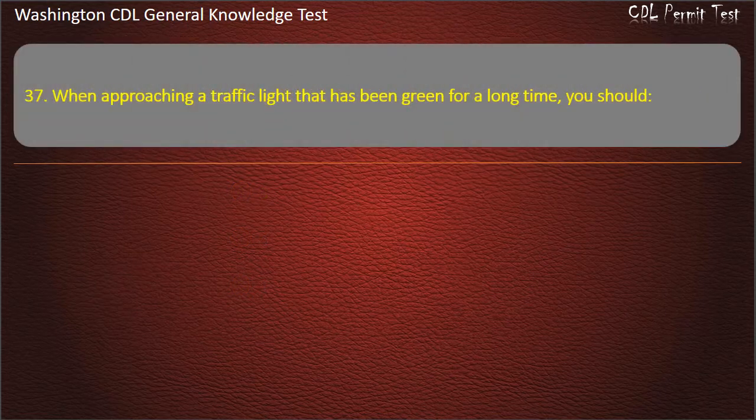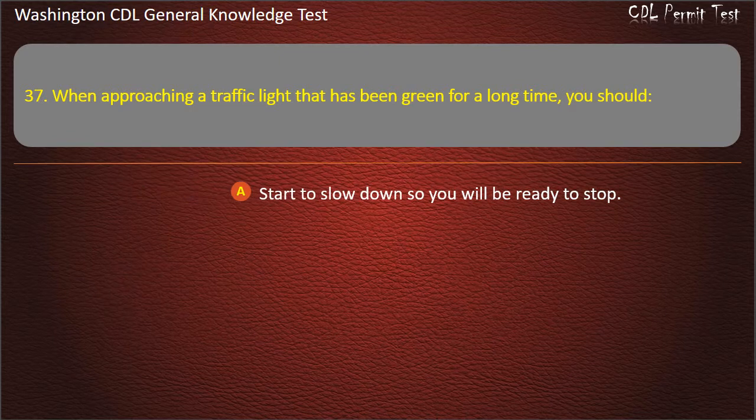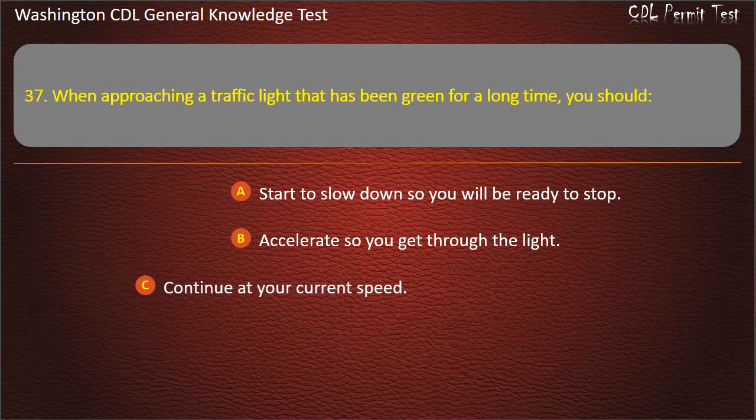Question 37. When approaching a traffic light that has been green for a long time, you should: Start to slow down so you will be ready to stop; Accelerate so you get through the light; Continue at your current speed. Answer: Start to slow down so you will be ready to stop.